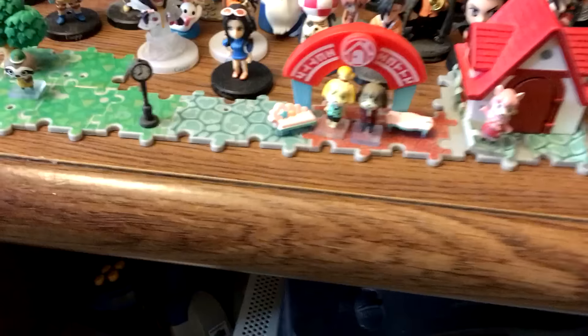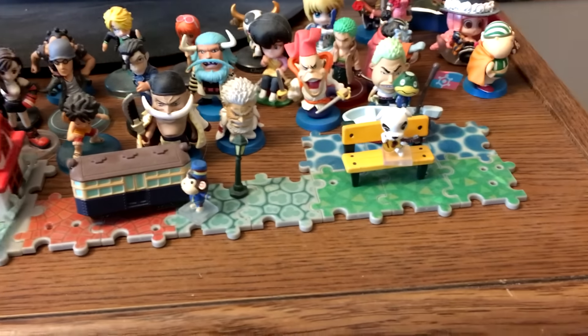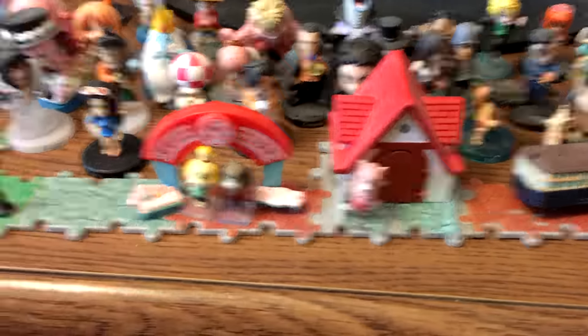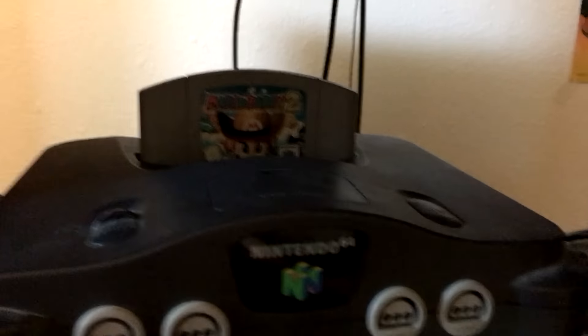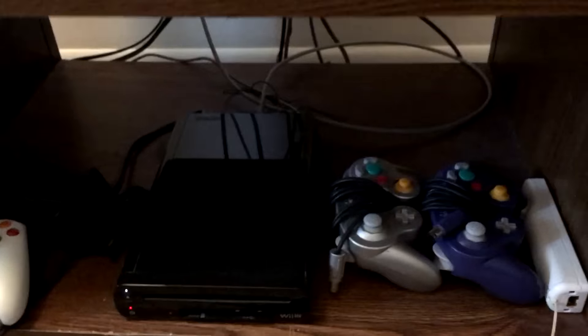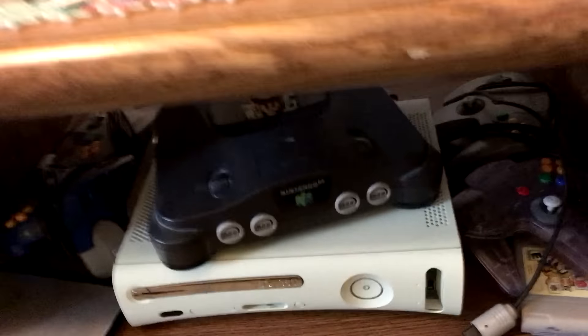And then here I have this Animal Crossing kind of puzzle. You had to buy each little part separately, and it makes a little neighborhood. I like that a lot, so I bought a bunch of those. If we go down here, we've got the 360, the N64 on top of it with Mario Party 2, of course — the essential N64 game, probably the one we play the most. Here we've got the Wii U, some GameCube controllers. Wii U and 360 are the consoles I use the most. Oh, and there's my 3DS.